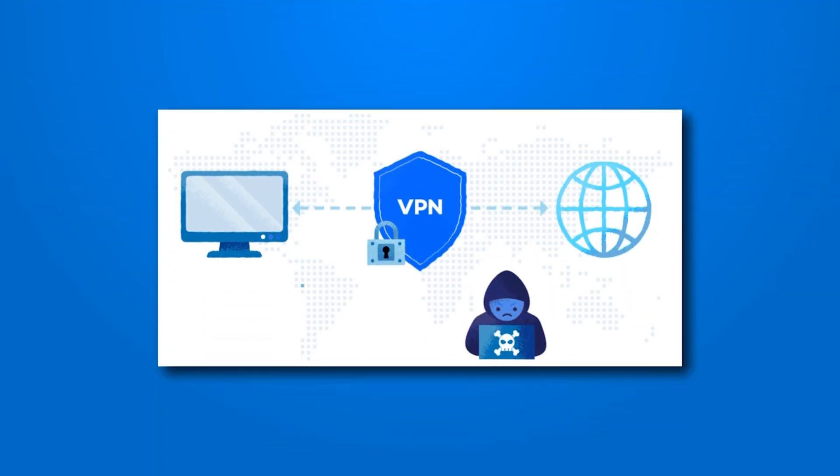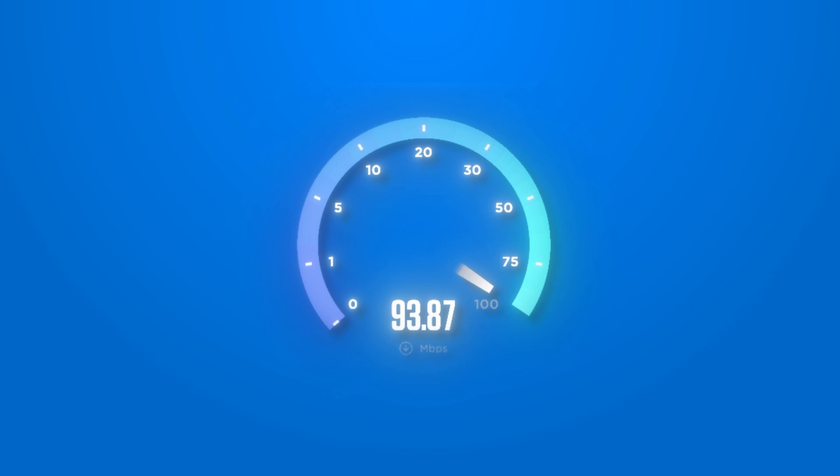Did you know that without a VPN, your iPhone data is vulnerable to hackers and surveillance? Today we are going to protect your privacy while also maintaining your fast internet speeds with the best VPNs for iPhones.